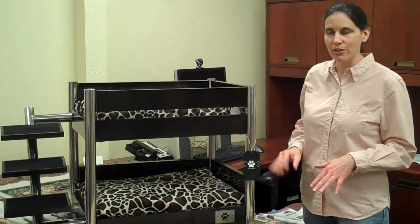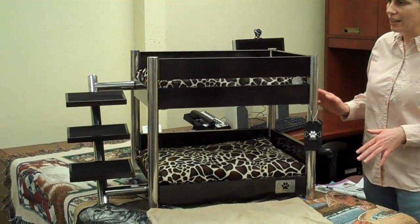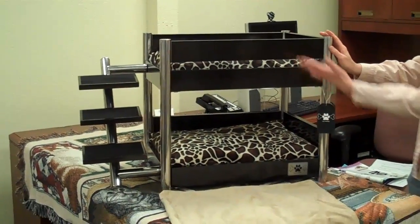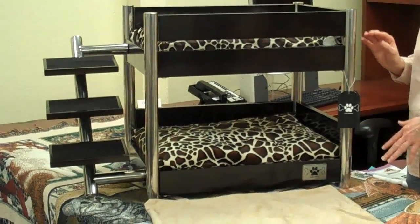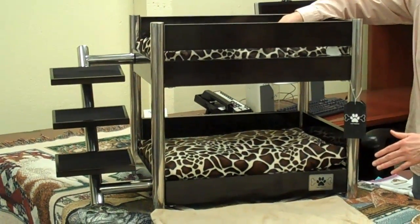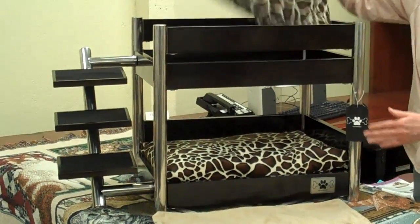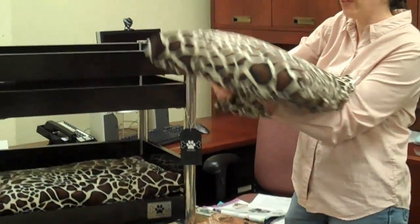What I am going to show you today is the Double Decker Deluxe Pet Bed. It is made out of stainless steel and wood, as you can see. It comes in three different frames, and you can choose different fabrics to go with it. It has microfiber pillows, so these will hold up really well to your pet laying on them. They won't go flat right away.